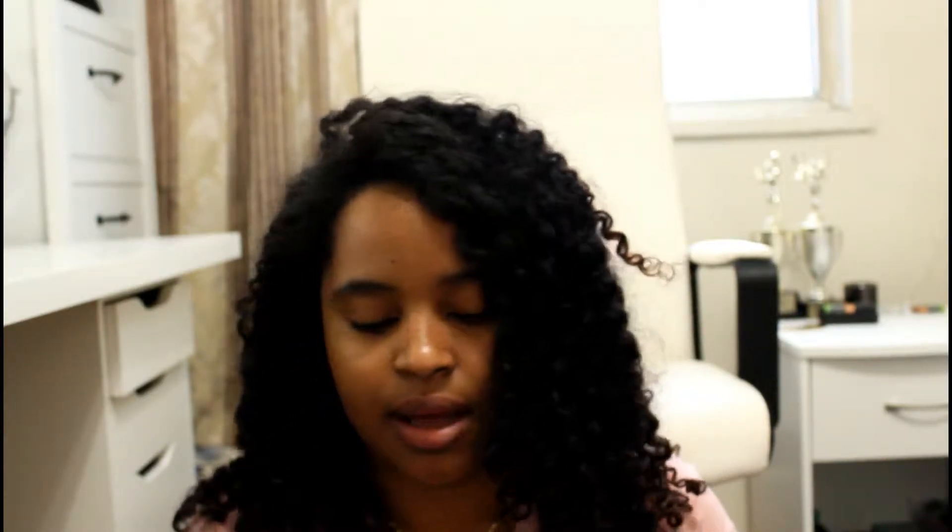I have two OGX products — these two. The Biotin and Collagen Conditioning Conditioner for thick and full hair, and in the blue, the Renewing Argan Oil of Morocco. These are both really good and they both smell really good — I think they were about $7.99 each. The smell is amazing and they actually do moisturize or condition your hair, leaving it really really soft. I first got the argan oil one because of Jasmine Brown, then I saw the thick and full one and gave that a try as well. No regrets whatsoever.